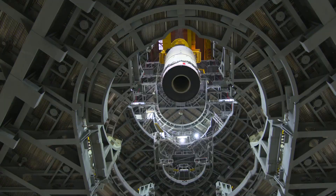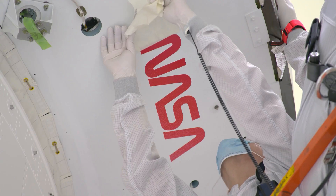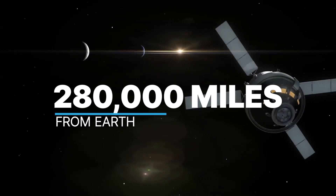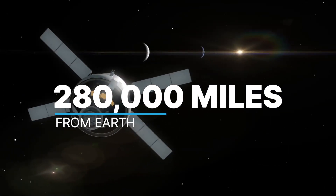The uncrewed flight will be the first integrated test of SLS, our new Orion spacecraft, and Exploration Ground Systems at Kennedy. Artemis 1 will send Orion beyond the moon, 280,000 miles from Earth, farther than any human spacecraft has ever flown.